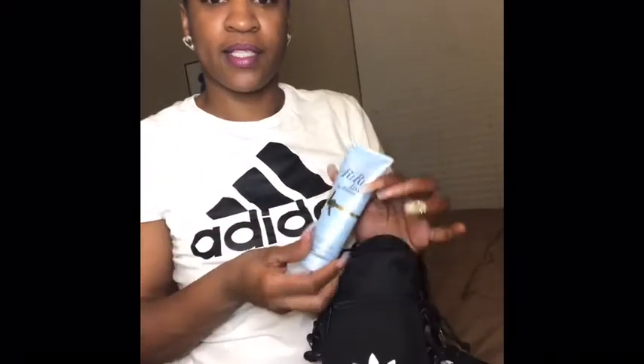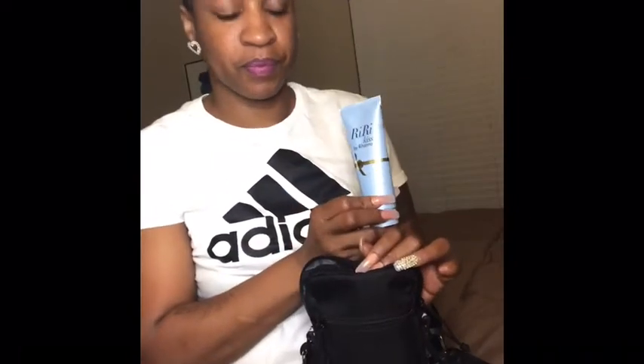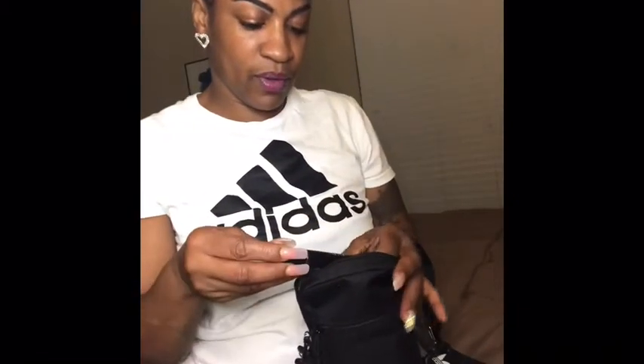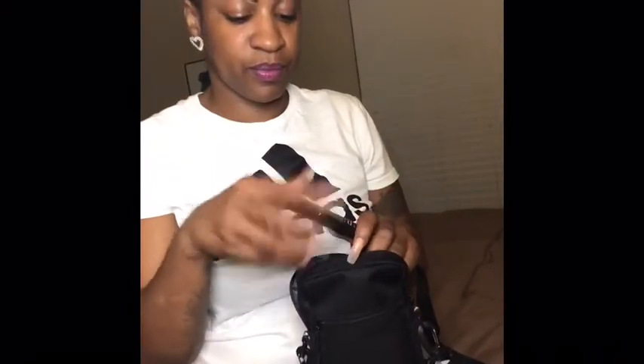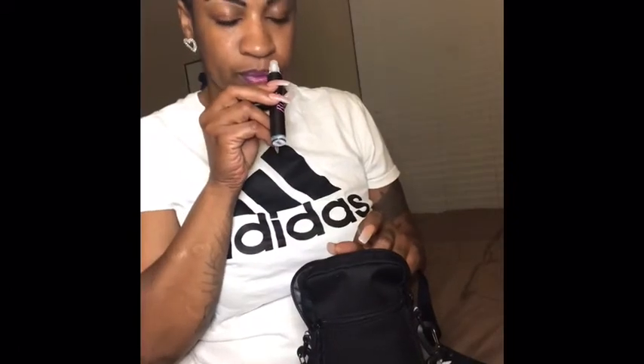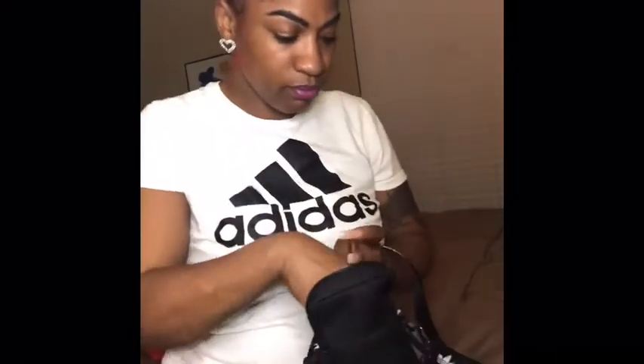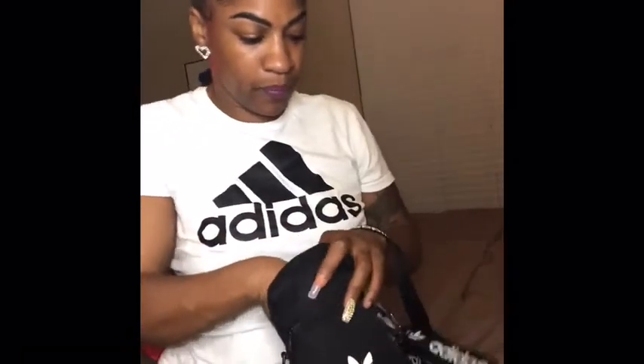I've got some Riri lotion — I love this stuff, it smells so good. I have some mascara and also some really nice little perfume. Lip gloss — always need this, gotta keep your lips popping — and my car keys. That's it on the inside.